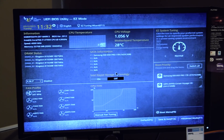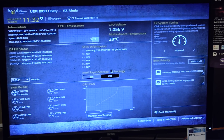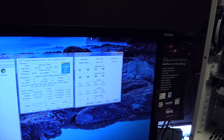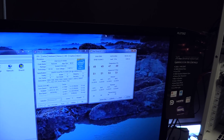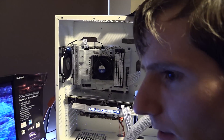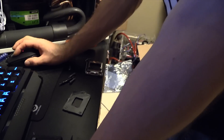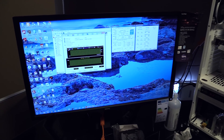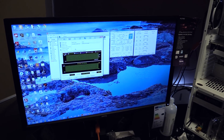Those CPU temps are a little high — I guess we've got to reapply the thermal paste. Those temps look really high still. What is going on? Do you think it's because I don't have the socket hold-down on? I didn't put it on — I just put the cooler on top of it. It should be fine. It's definitely not working right.